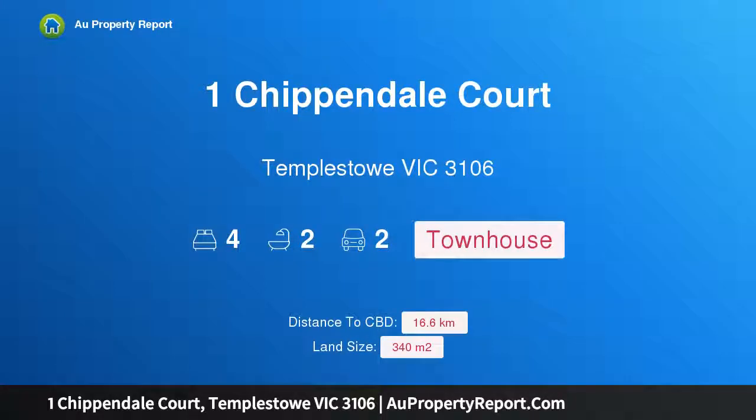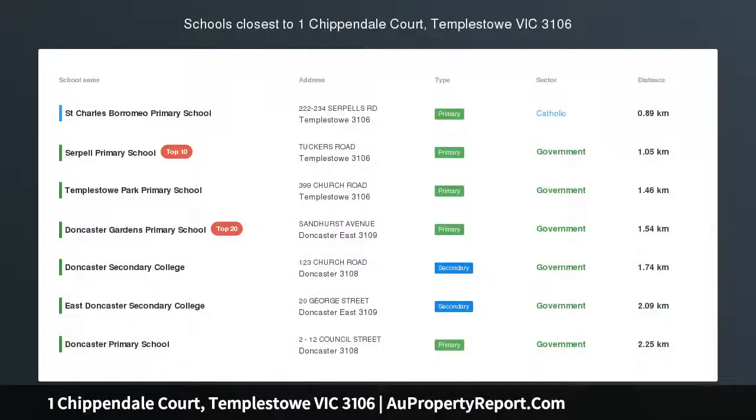Hi, I am glad to introduce Property 1 Chippendale Court, Templestowe, Victoria 3106. Stately modern living in a premium location.